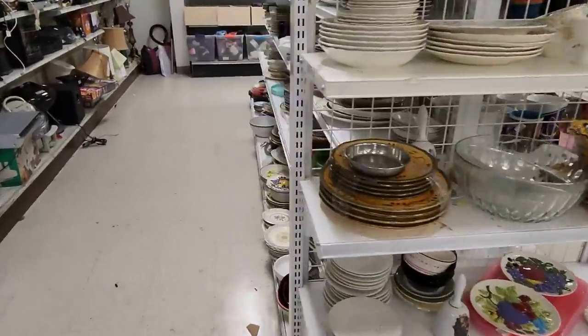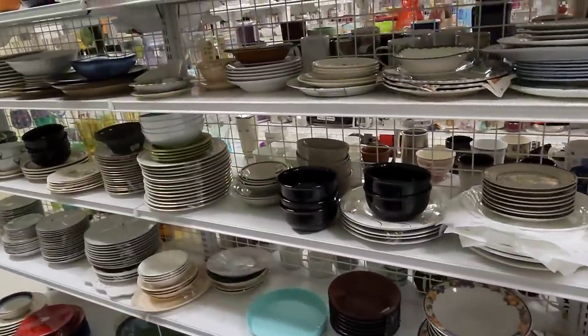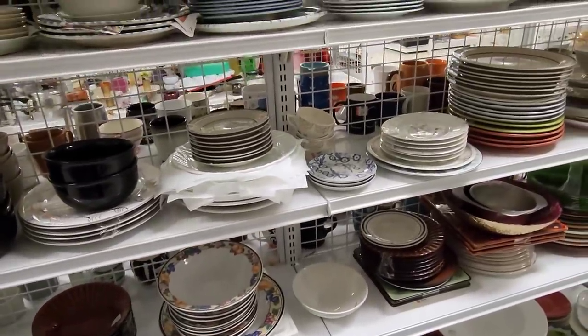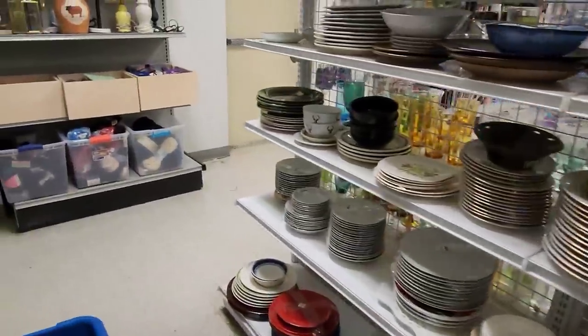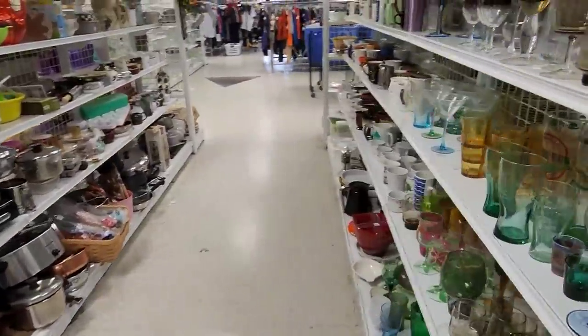Let's move on to the shelves. As you can tell they have rearranged, and I think all of the Goodwills in our area have rearranged. Some of you might be thinking why are you talking on and on about this - because they've been color-coded for years and years and now they're changing it. Change is sometimes hard, but it is actually a little bit more fun because you don't know what you're going to expect to see on the shelves.